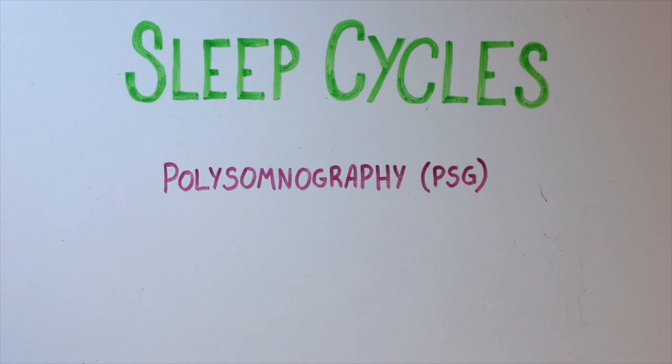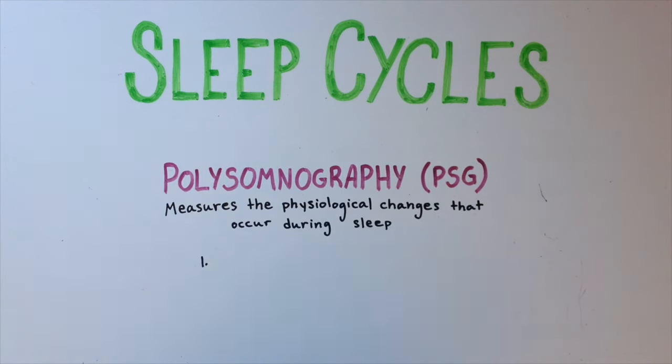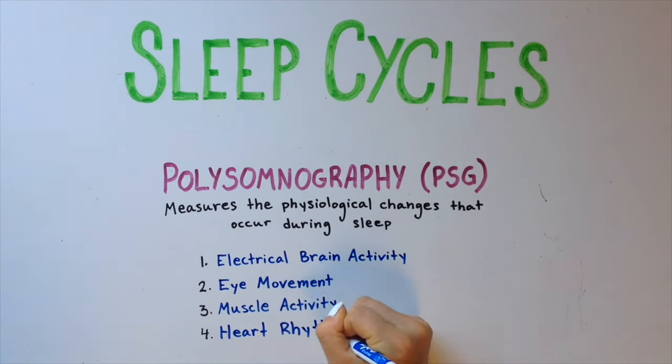Researchers have studied the different stages of sleep using polysomnography, or PSG. PSG measures the physiological changes that occur during sleep. It measures electrical brain activity, eye movement, muscle activity, and heart rhythm.